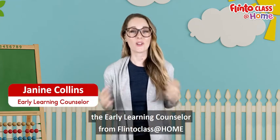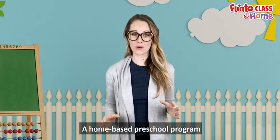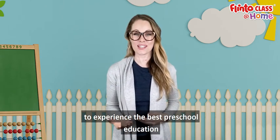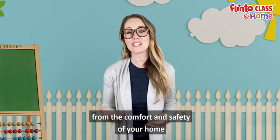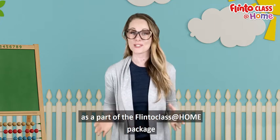Hi, I'm Janine Collins, the Early Learning Counselor from Flinto Class at Home, a home-based preschool program that ships everything your child needs to experience the best preschool education from the comfort and safety of your home. Let me show you a quick demo of what you get as a part of the Flinto Class at Home package.